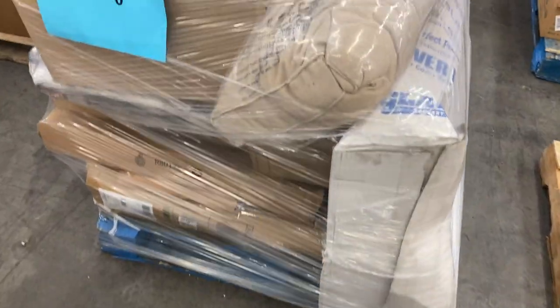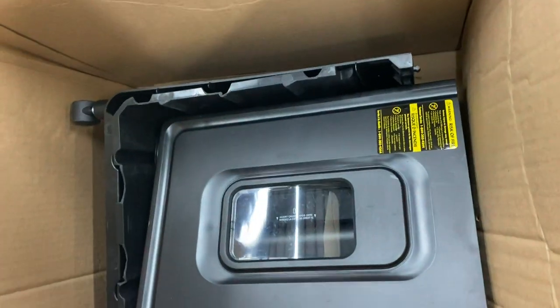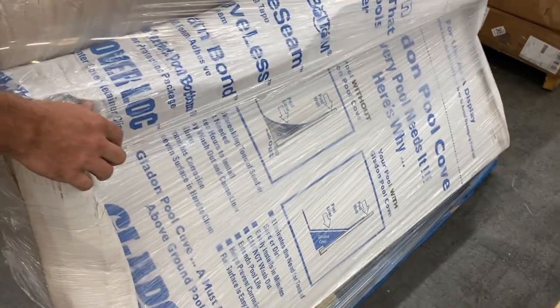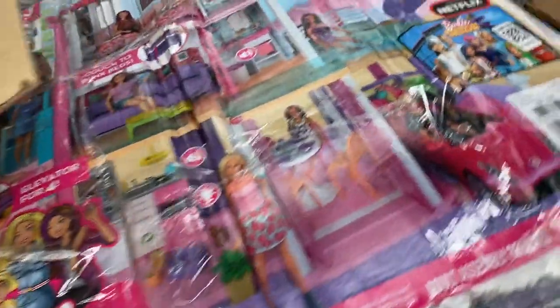Same thing with pallet 20, uninspected goods — a Barbie house, maybe a shredder, and a Pool Cove. All kinds of stuff on there. Moving on to pallet 21.